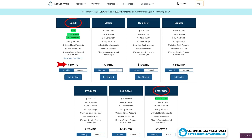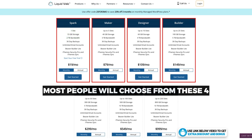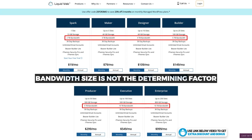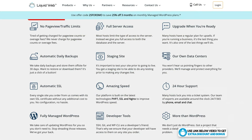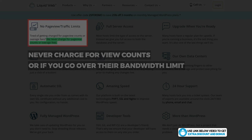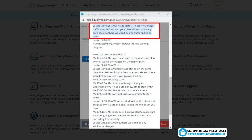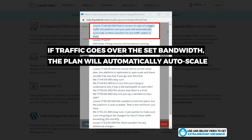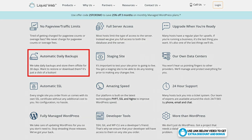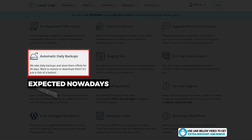For most people, the top four plans will be the ones they choose. Liquid Web makes it very easy to pick your plan as it's based on the number of websites you need — one site, five sites, ten sites, twenty-five sites, etc. Their bandwidth is not really the determining factor, unlike most other hosting providers. In their features section, they have a no page view or traffic limit, meaning they never charge for view counts or if you go over bandwidth. Liquid Web confirmed via chat support that if traffic goes over the bandwidth limit, the plan will automatically auto-scale at no extra charge.